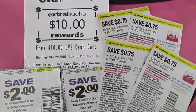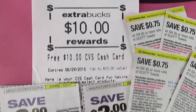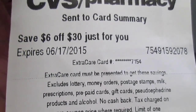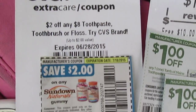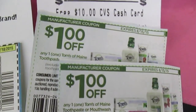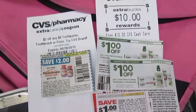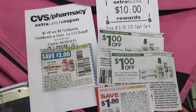Coupons for transaction one include: 75 cents off Scott paper towels and two of the $2 off Speed Stick Gear coupons. I'll also be using a $10 CVS cash card I already have. Coupons for transaction two include: the $2 off of $8 toothbrush coupon from CVS, $2 off one Sundown vitamin, two of the $1 off Tom's of Maine toothpaste coupons, and a $1 off Colgate toothbrush coupon. I'll be using a $10 cash card and getting back $7 in Extra Care Bucks.